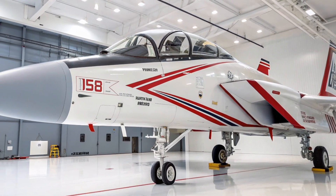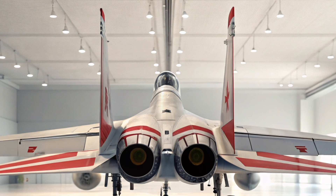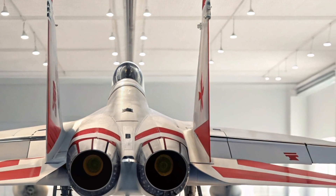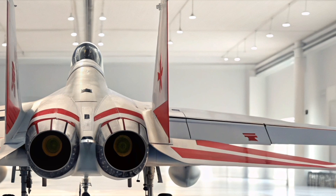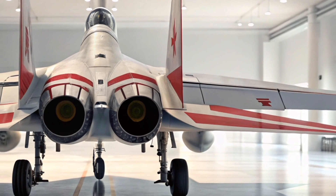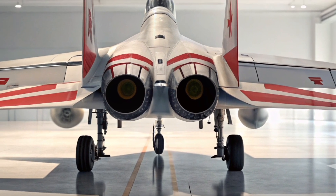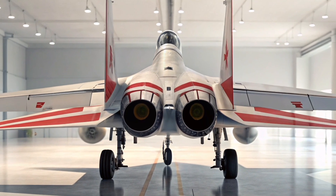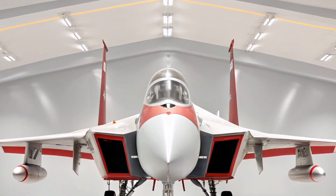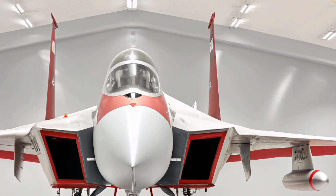It represents a strategic blend of legacy dependability and future readiness, ensuring air dominance for years to come. One of the standout features of the 2026 model is its updated radar system. The Eagle now features the powerful AN/APG-82A AESA radar, offering advanced targeting, tracking, and jamming resistance. This radar significantly enhances the pilot's situational awareness, enabling rapid identification and engagement of multiple threats across a wide range of missions.